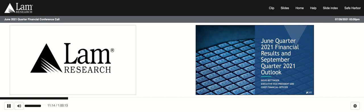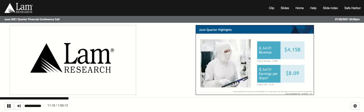Good afternoon, everyone, and thank you for joining our call today on what I know is a very busy earnings season. As the world continues to face challenges with the pandemic, I hope you and your families have been safe and healthy since we last spoke. Our revenue for the June quarter was $4.15 billion, representing an increase of 8% from the March quarter. We had record revenue in both our systems and our customer support business group.